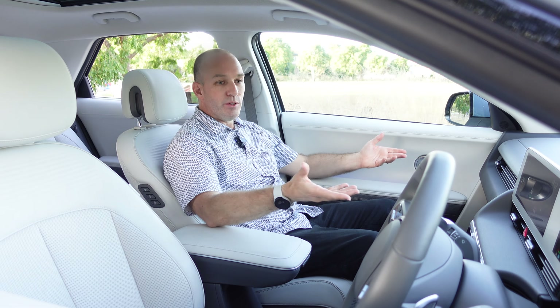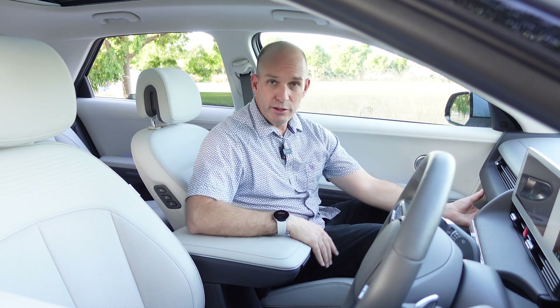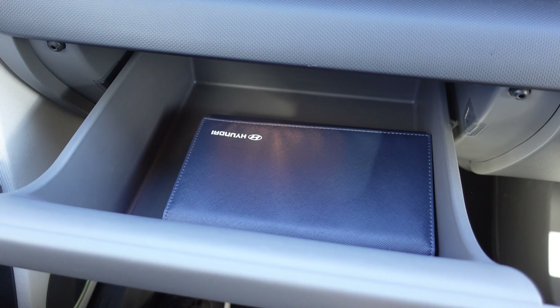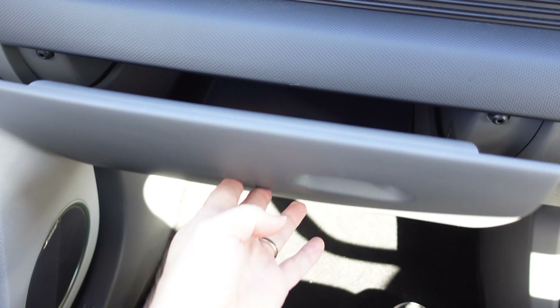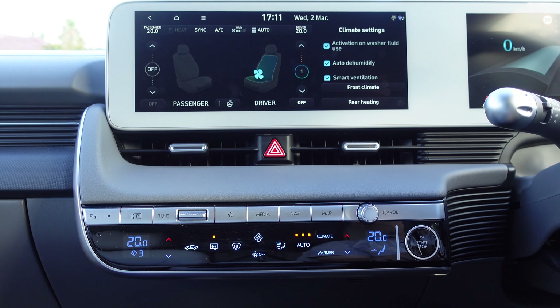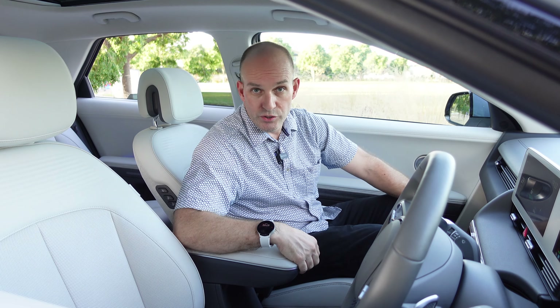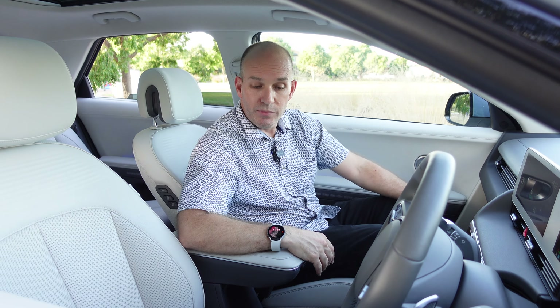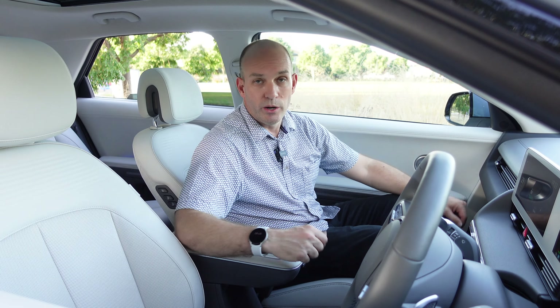Finishing off the front interior is a glove drawer — very accessible and large. Up front you've got four vents; at the back you've got two. Cup holders total eight: two at the back, two between rear passengers, and one in each door.